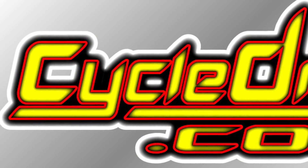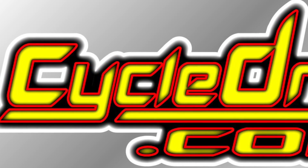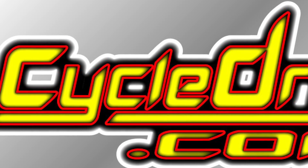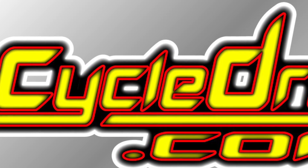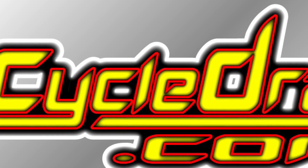I hope you enjoyed this trip to school. If you liked it, please make sure to subscribe, smash the bell for notifications, like CycleDrag.com on Facebook, and we will keep it coming. Thanks so much and we'll see you at the races. Cheers!